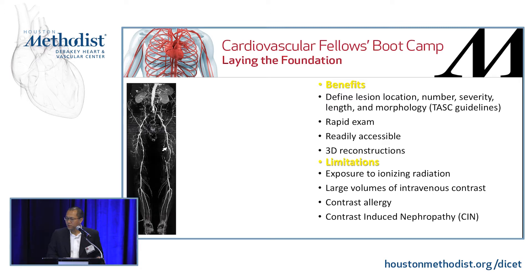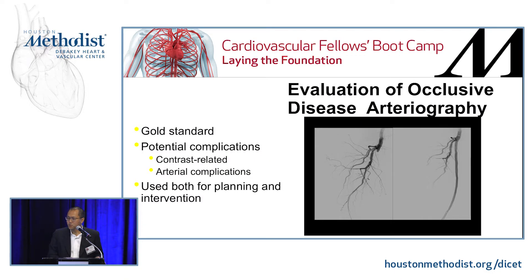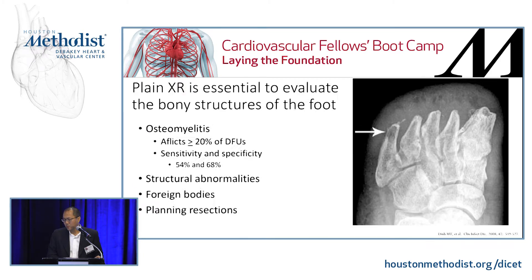Other studies that help identify disease: CTA can identify lesion location, it's a rapid and rapidly accessible exam, and you can do 3D reconstructions. Main limitations include ionizing radiation, large volumes of contrast — about 120 cc's for a full CTA — contrast allergies, metallic artifacts, and nephropathy. Angiography is the gold standard. Potential complications include contrast-related issues, arterial access site complications like pseudoaneurysms, hematomas, dissections, and embolic phenomena. But angiography is also used for both planning and intervention.